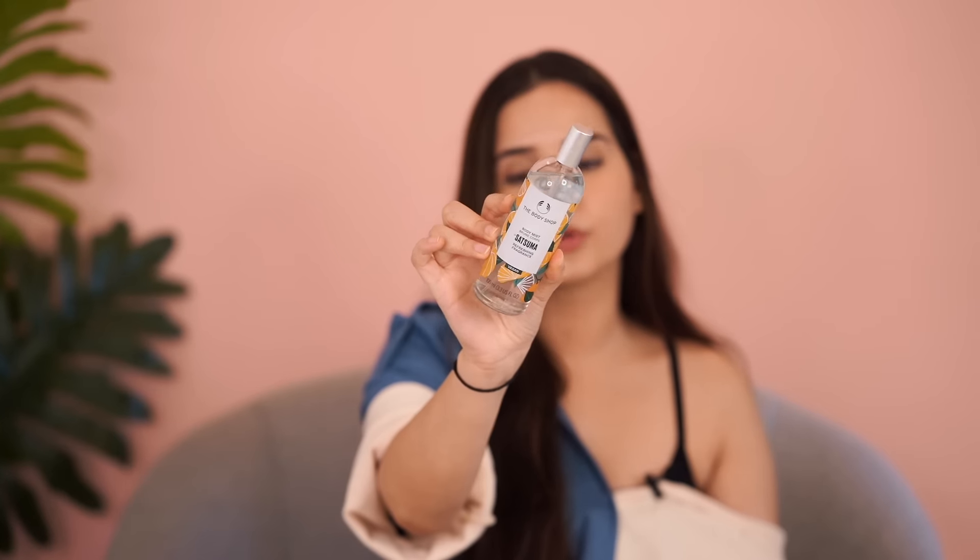And now the last product — on an everyday basis, instead of perfume, I love using a body mist. I like citrusy fragrances, so I got this one from The Body Shop — the Satsuma one — which comes in a beautiful glass bottle. You can carry it with you and use it every day. It smells really good, very refreshing, and just perfect for summers. The fragrance doesn't last the longest, but you keep feeling very refreshed and nice, and for everyday use this is just perfect.